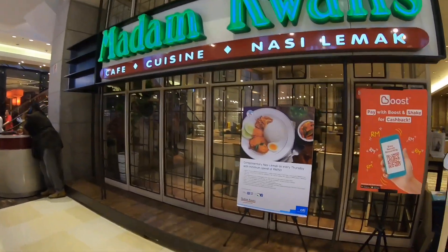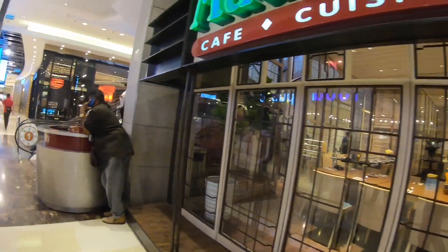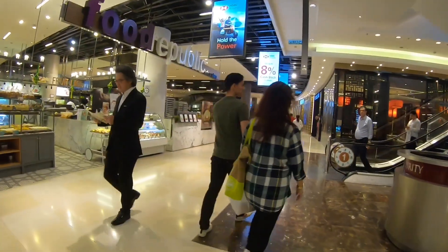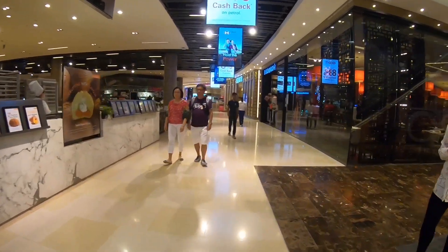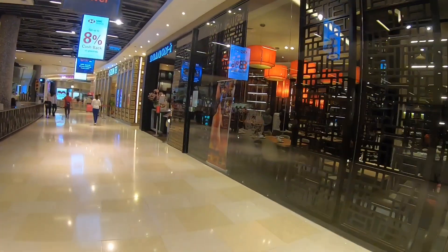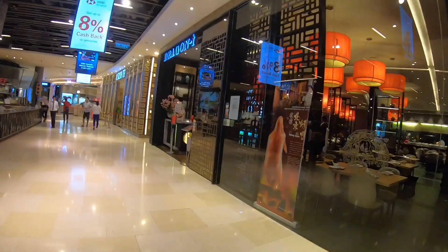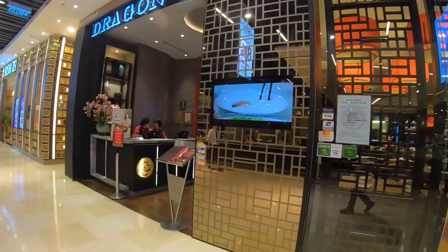Madam Kwan's is specialized in nasi lemak — which is a santan rice with chicken, fried chicken, curry chicken. Very nice. And this is Dragon Eye, a Chinese restaurant.